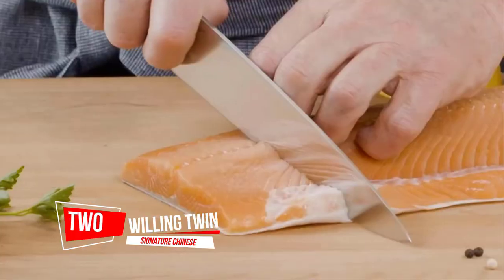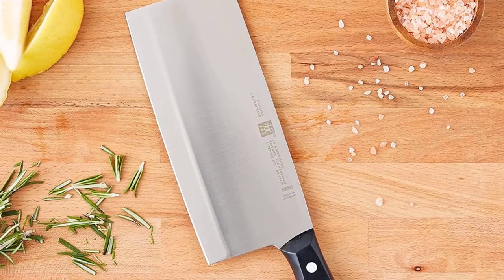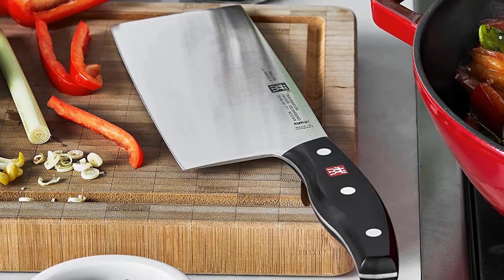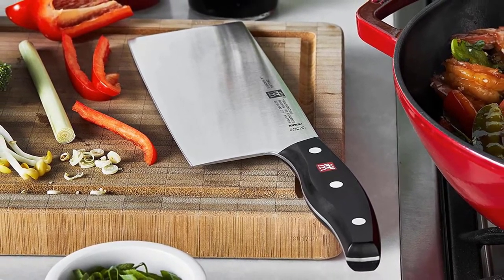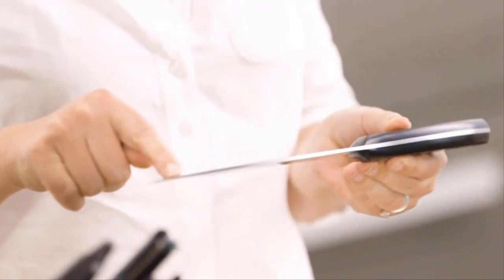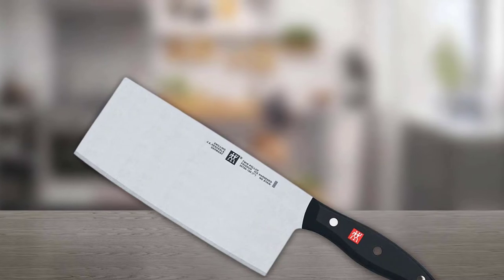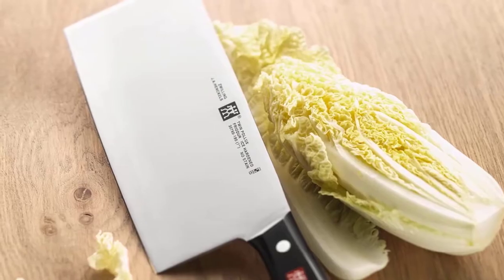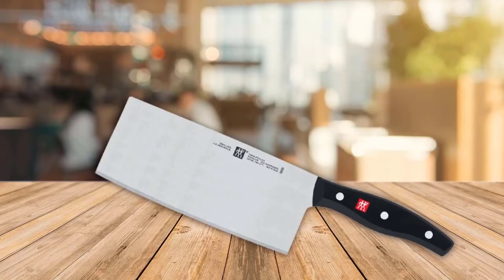Number two: Zwilling Twin Signature Chinese Vegetable Cleaver. Zwilling knives start out razor sharp and stay sharper longer, even with minimal care. As the largest manufacturer of knives globally, they own their factories so they can control the quality at every step of production. Zwilling knives are ergonomically shaped for maximum comfort in the hand. The ergonomic polymer handle is perfectly bonded to a full tang. With a full tang blade, the steel runs from the tip of the knife all the way into the handle, giving it the best balance and force when using a knife.